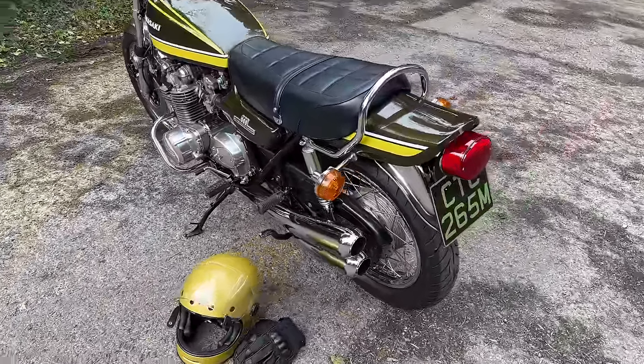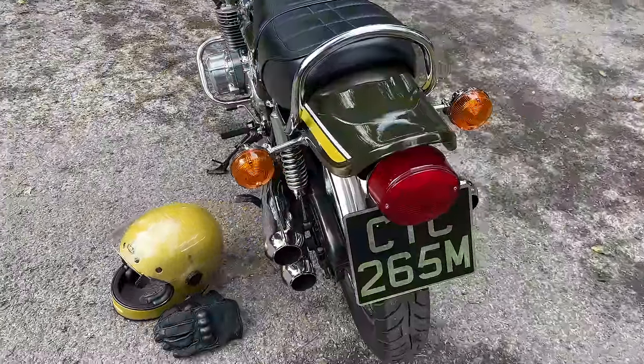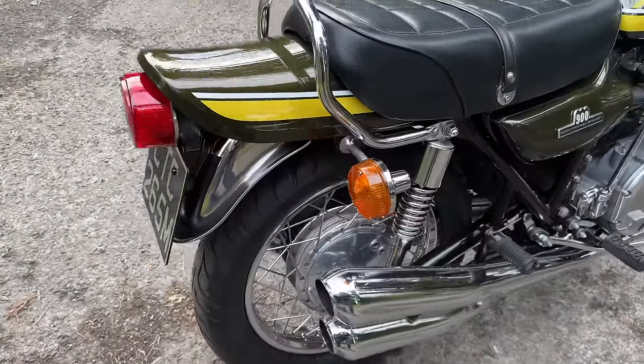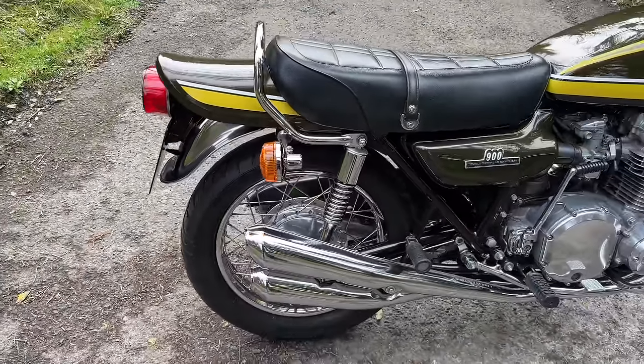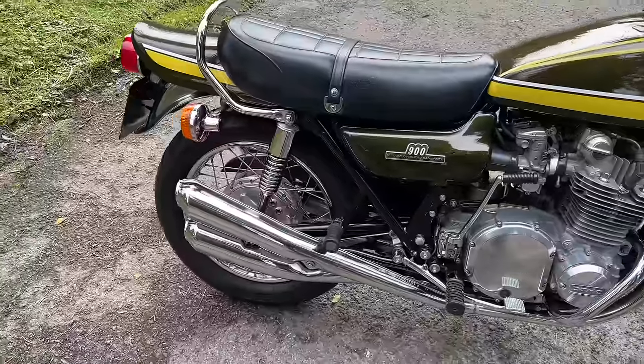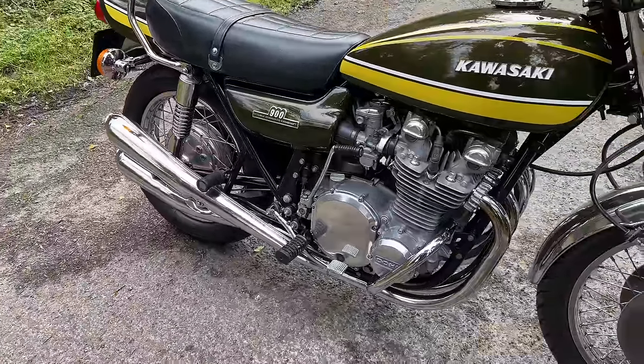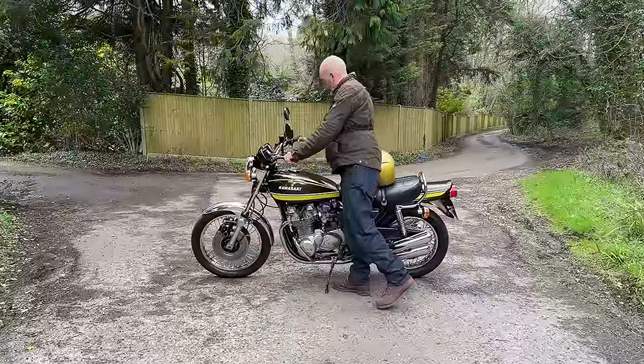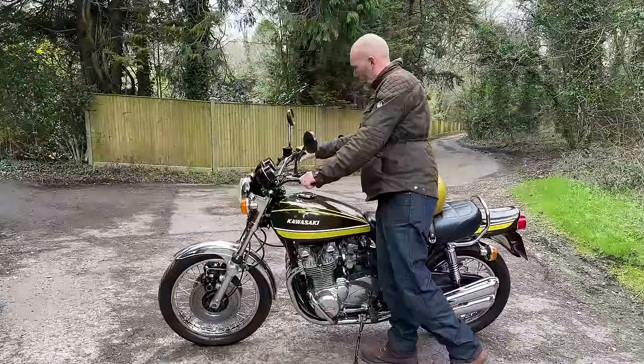This matching engine and frame numbers machine is in great condition, having been sympathetically restored. It retains many original parts — it even has its original Tagasako wheels and original Kawasaki exhaust. There is some patina on the bike relative to its age. This bike is serviced and ready to go, and is tax and MOT exempt as it's over 40 years old.